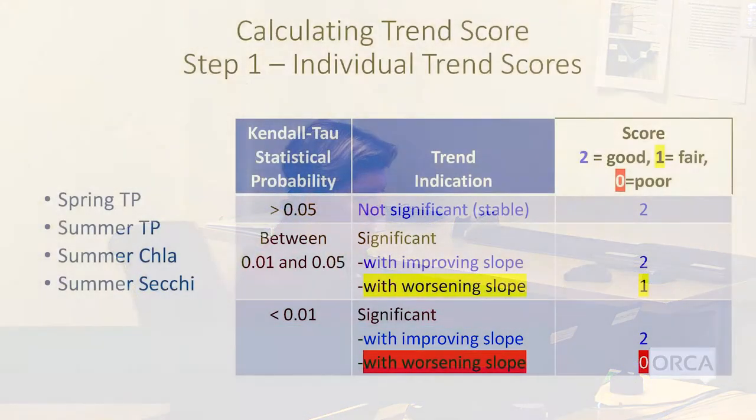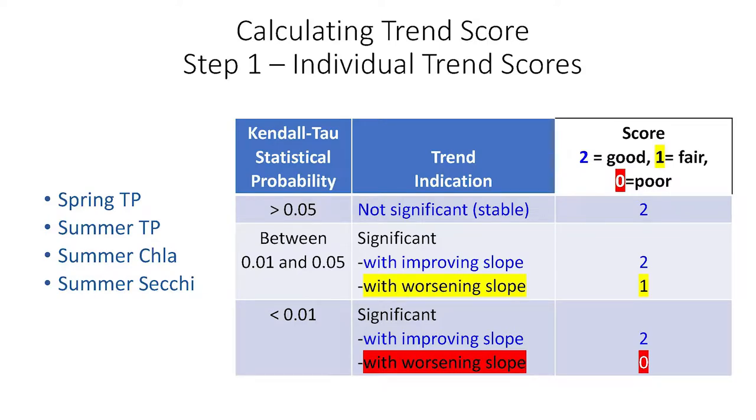The first of the Secchi disc quadrants — the top left — is the nutrient trend score. This score is based on trends in spring and summer phosphorus concentration, chlorophyll-a concentration (which is a measure of algae abundance), and Secchi transparency (which is a measure of water clarity). We evaluate those trends using a Kendall tau rank correlation statistical test on the annual means for each parameter. To calculate the trend score, we use a point system to score each parameter from zero to two, with two being good, one fair, and zero poor.